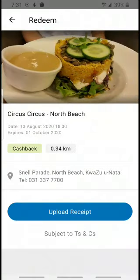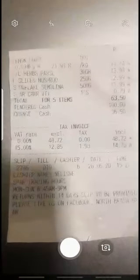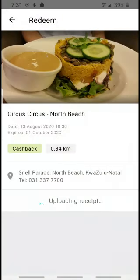You click on 'Upload Receipt,' so you can either take a picture immediately of the bill or you can choose from your library if you've already taken a picture. I'm just going to take one now and you upload.